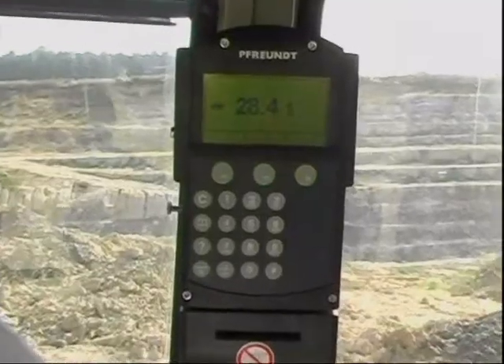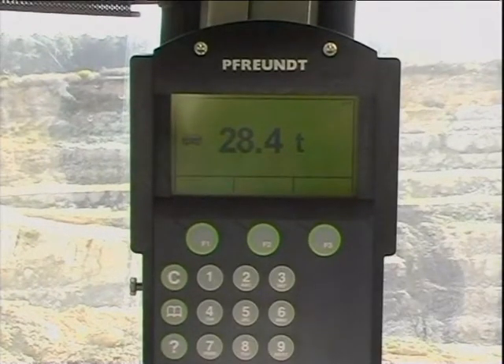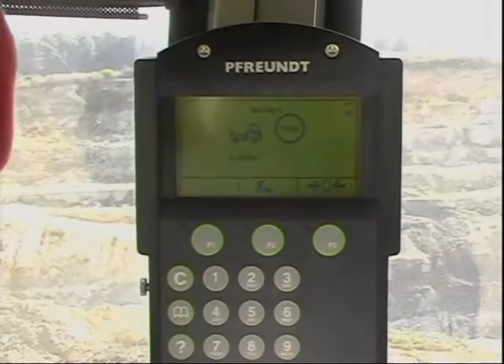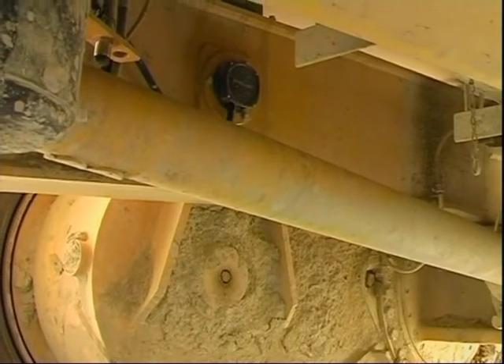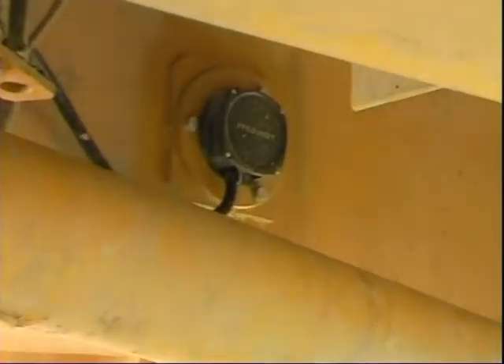In the driver's cabin, WK50 weighing electronics process, evaluate and display all measuring data.